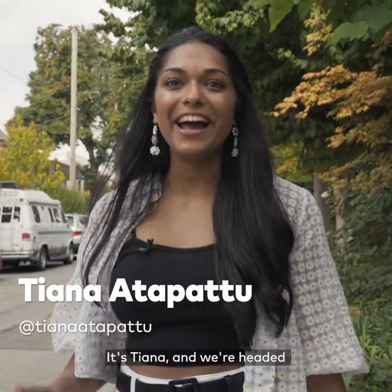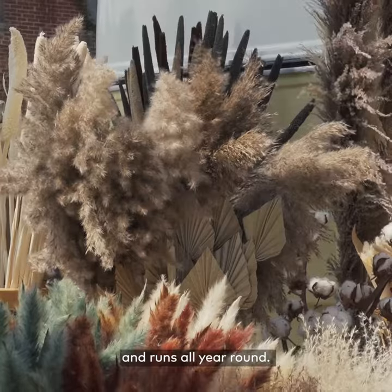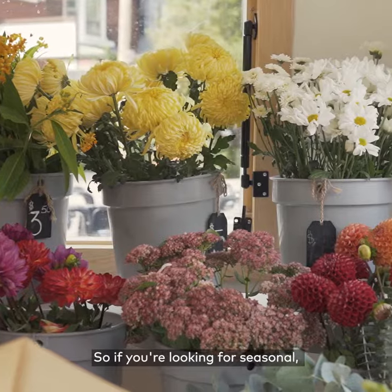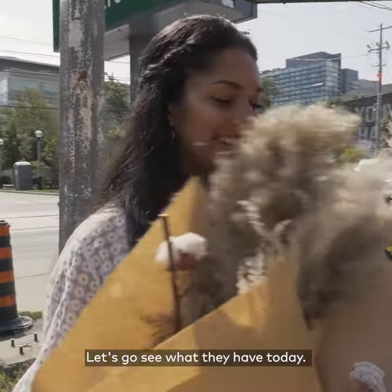What's up Toronto? It's Tiana and we're headed to a mobile flower shop that pops up around the city and runs all year round. So if you're looking for seasonal fresh or dried bouquets, this is the spot for you. Let's go see what they have today.